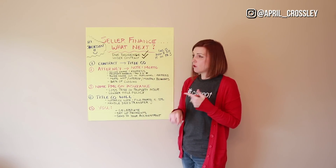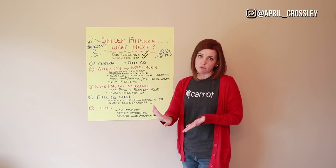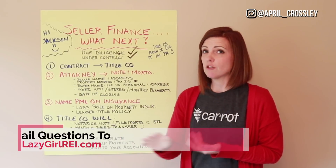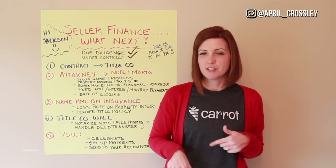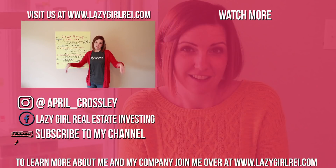Send all your paperwork — your note, your mortgage, the payments you're sending to the lender — to your accountant. He can hash out everything at year end because you're paying interest to this private money lender, and there are certain forms your accountant has to send them at year end. If you don't have a professional accountant and you're buying real estate, you need to get one. Thank you for watching. You can find more information in our free Facebook group, Coffee Talk Real Estate Investing, follow us on Instagram at April Crosley, or email me at april@lazygirlrei.com.